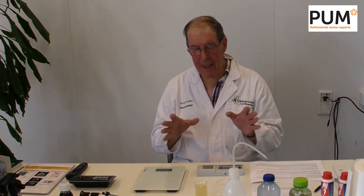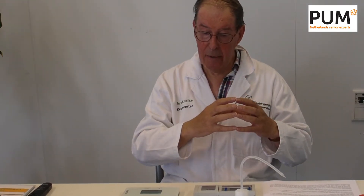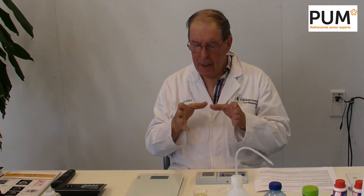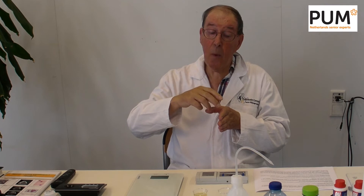What is the meaning of HMF? HMF can tell you two things: how old the honey is, and if the honey has been heated too much. HMF is a substance derived from fructose. If fructose is standing at a temperature of 20 degrees Celsius, then every month the honey stands there, the amount of HMF increases by generally 1.5 mg.